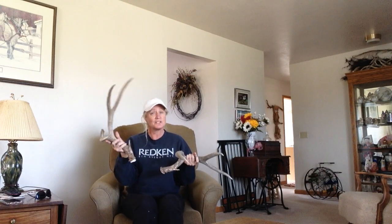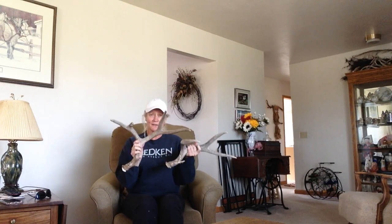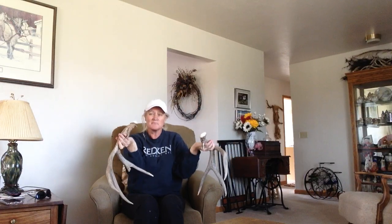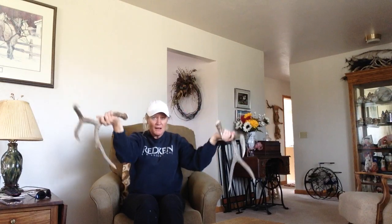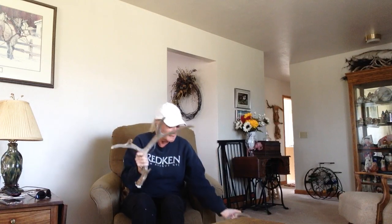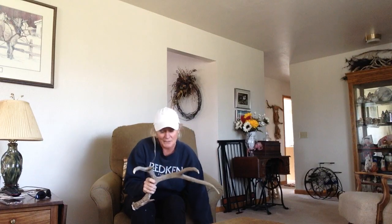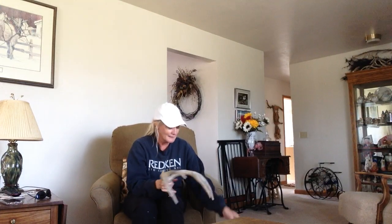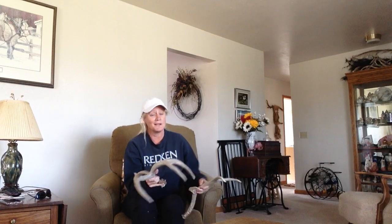Over the winter, deer shed their antlers. When they shed them, that means they fall off — it doesn't hurt them, they just fall off and fall down to the ground in my hay field. And then I go hunt for them and I find them!